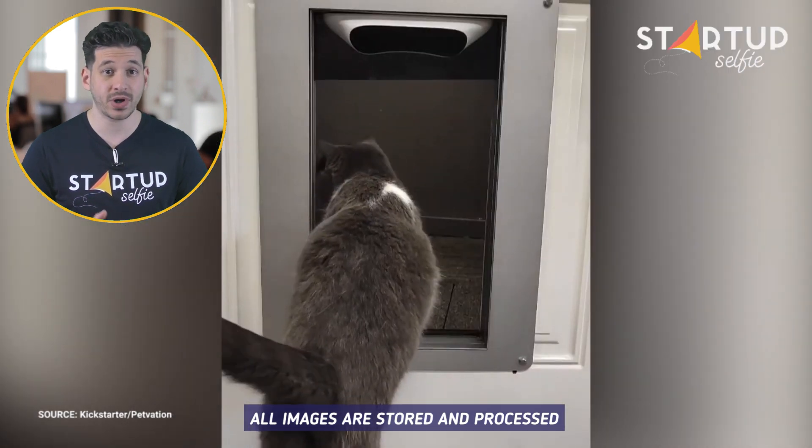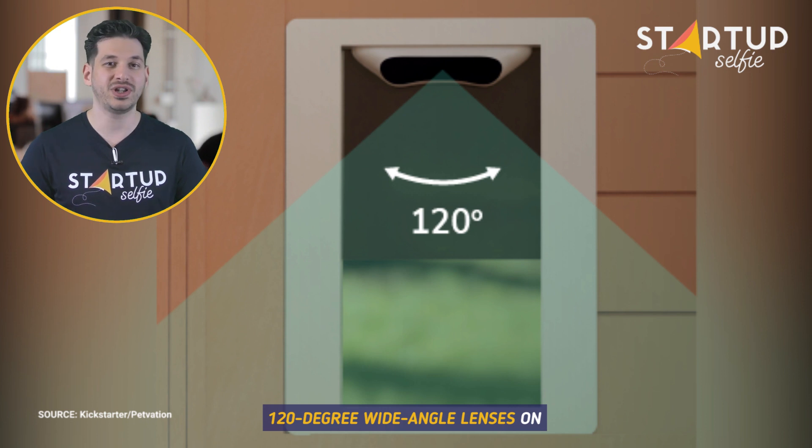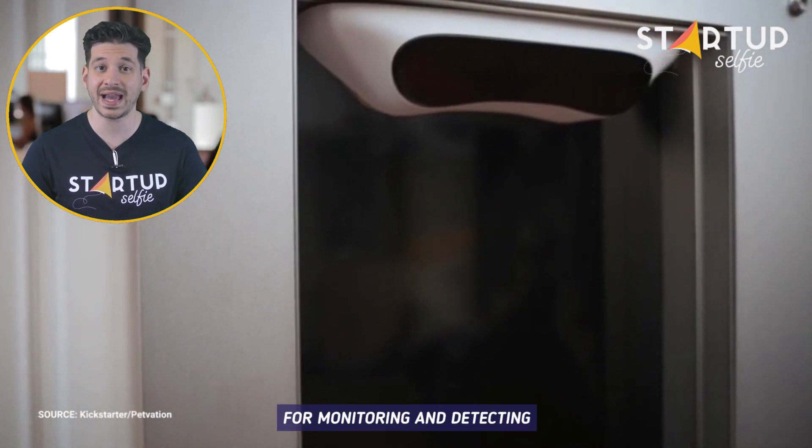All images are stored and processed within the physical device itself. 120-degree wide-angle lenses on each side of the slim door frame provide you with the best visual range for monitoring and detecting.